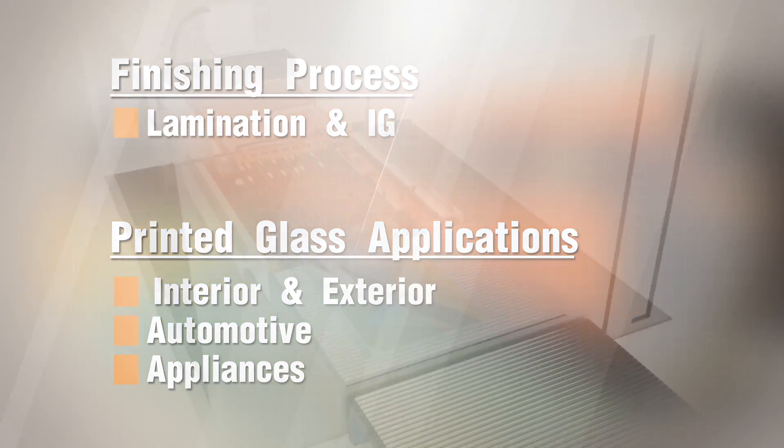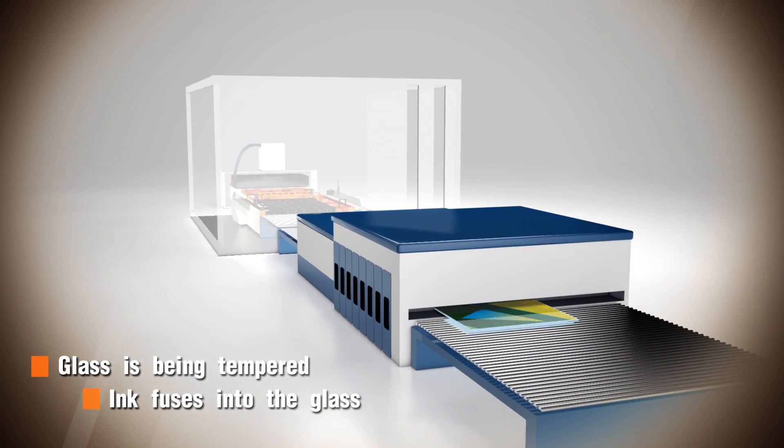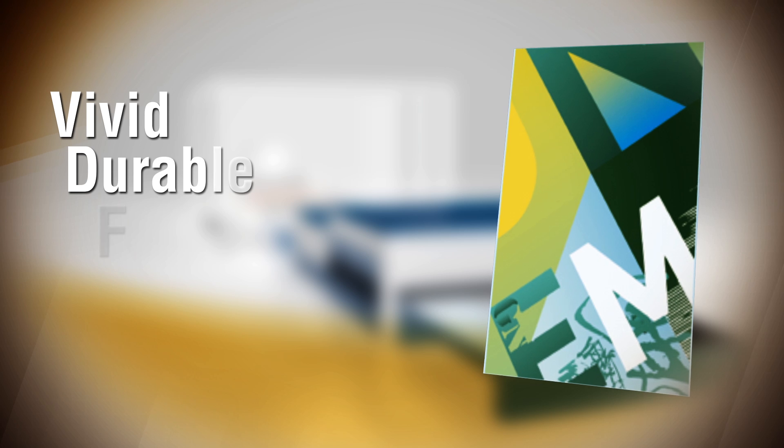After printing and drying, the ink is fused into the glass during the tempering process. Now the ink has become an integral part of the glass — vivid, durable and full of life.